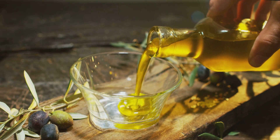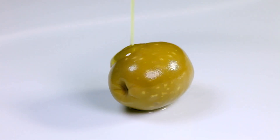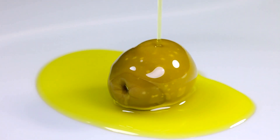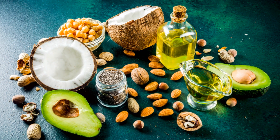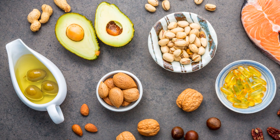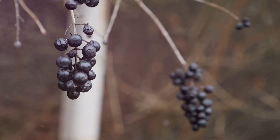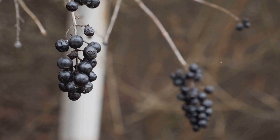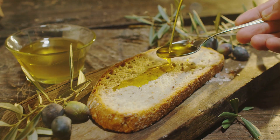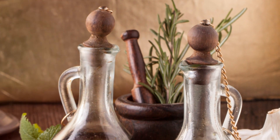Last but certainly not least, we have olive oil, a staple in the Mediterranean diet which is renowned for its heart health benefits. Olive oil is rich in monounsaturated fats, particularly oleic acid, which has been shown to reduce inflammation and improve cholesterol levels. These healthy fats can help lower LDL cholesterol and raise HDL cholesterol, promoting a healthy balance and reducing the risk of plaque buildup. It's also a good source of antioxidants, including vitamin E and polyphenols, which can further protect your arteries from damage. Use olive oil as your primary cooking oil, drizzle it over salads, or use it as a dip for bread. Choose extra virgin olive oil, as it's the least processed and contains the highest levels of antioxidants.